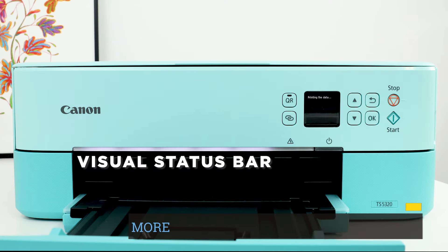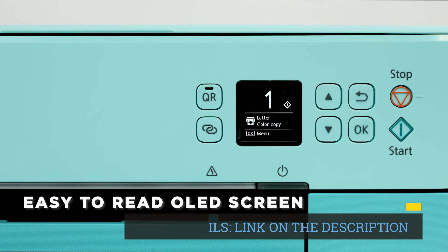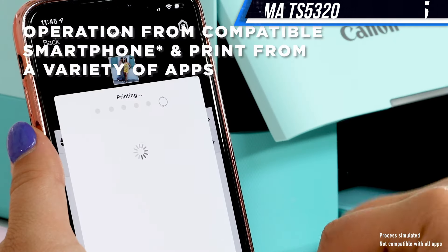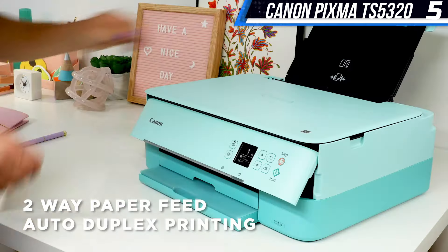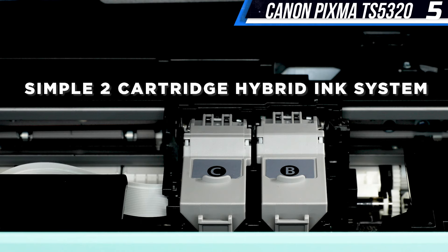We haven't tested this exact model firsthand, but user reviews are generally very positive, citing ease of use and great printing quality. If you're concerned about getting it to connect to your device, you have a variety of options — it supports AirPrint, Bluetooth, USB, and Wi-Fi.